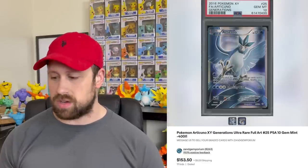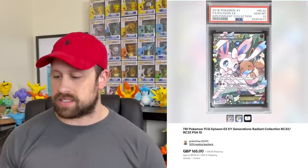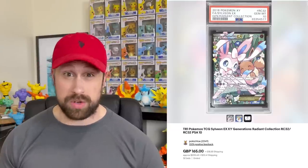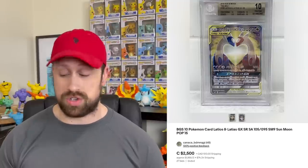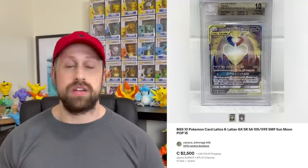We saw a couple of cards from the Generations set — a full art Articuno that sold as a PSA 10 for $153, and the full art Sylveon EX from the Radiant Collection of Generations that sold for $205 US dollars. Then we saw some insane Japanese card sales, including a BGS 10 Latios GX Alternate Art card that sold for $1,856 US dollars.